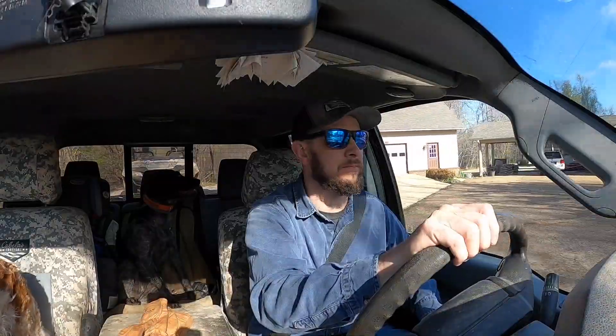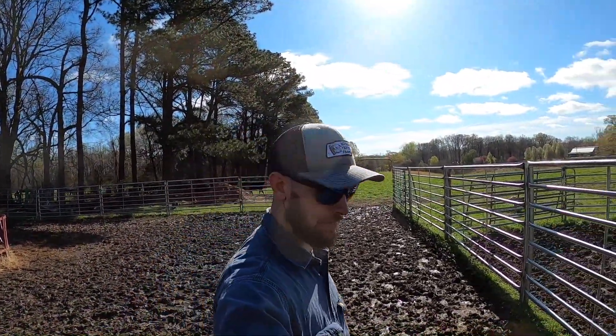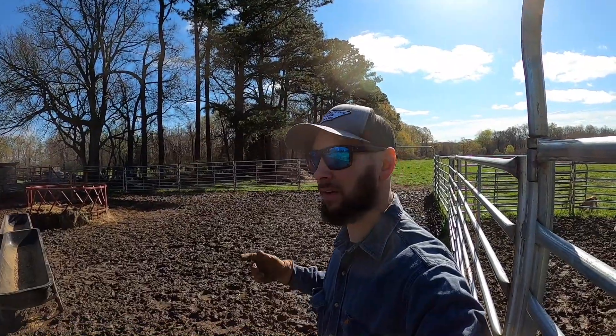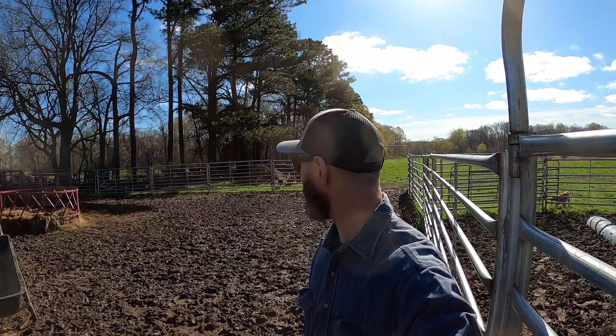We worked those calves at the bottom on Monday, worked them on Tuesday, but missed one — he slipped through the automatic head gate, just hit it just right. About a third of them came back into the pen yesterday when I took them a little feed. Hoping today they'll do the same and he'll be in there so we can catch him, run him through the chute, get him vaccinated, dewormed, ear notched, and whatnot.